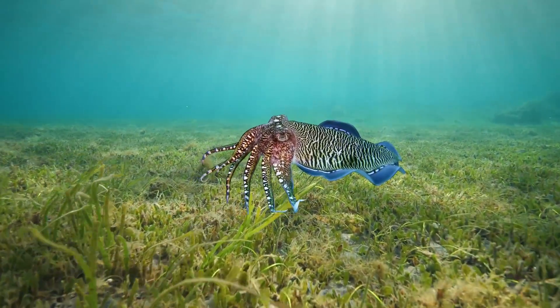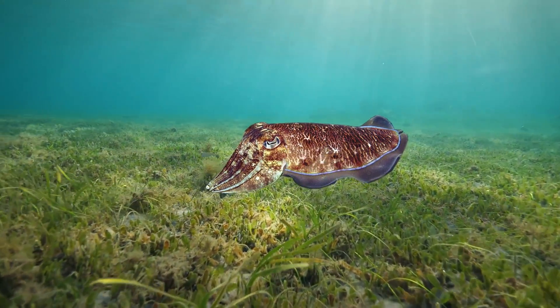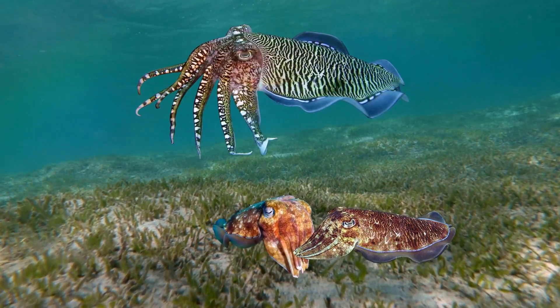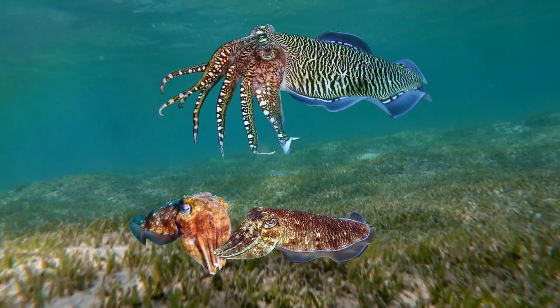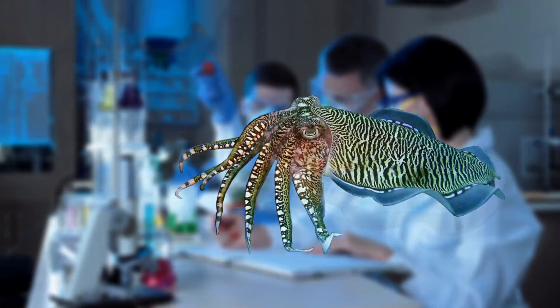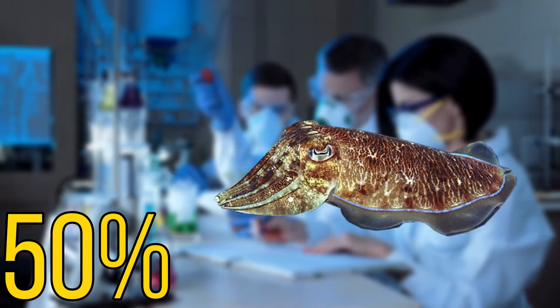Some smaller males, known as sneaker males, will often imitate female cuttlefish so that they can sneak by the aggressive males. They do this by changing their colour to a duller tone and making their arms look smaller. A 2005 study showed that this deception works for the cross-dressing male around half of the time.